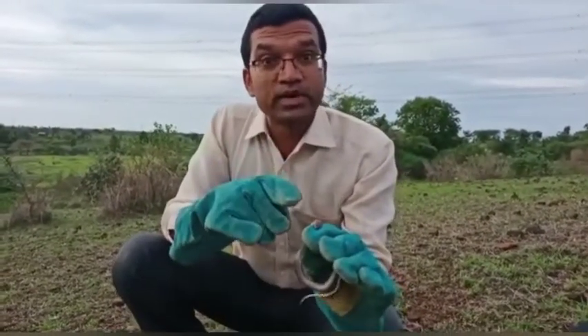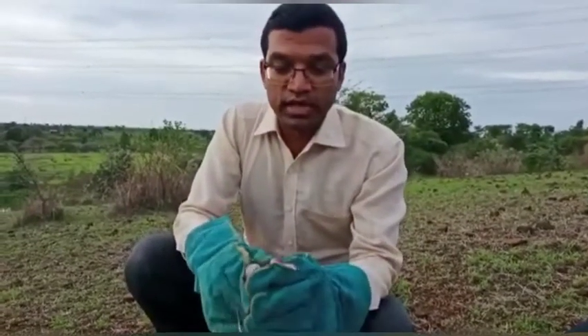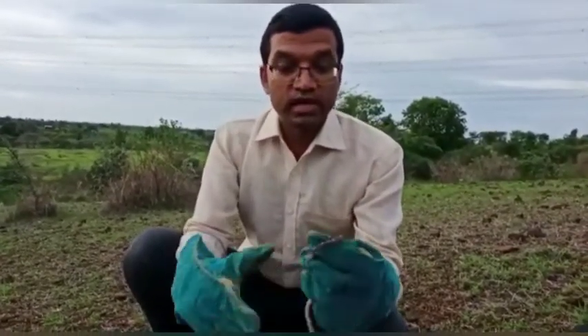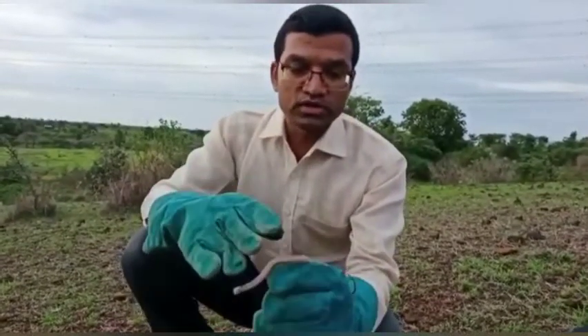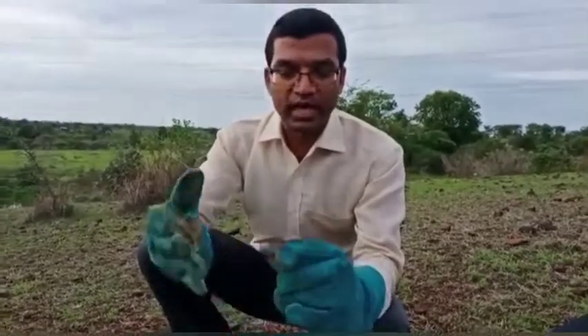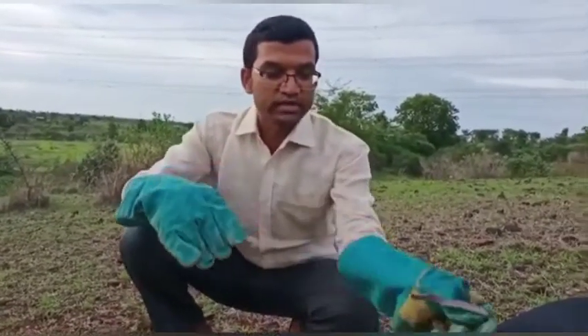You can climb up the buildings. It means that it falls. When we rescued this, it was about the third floor. I rescued it. It is almost a bite — it is called bite.